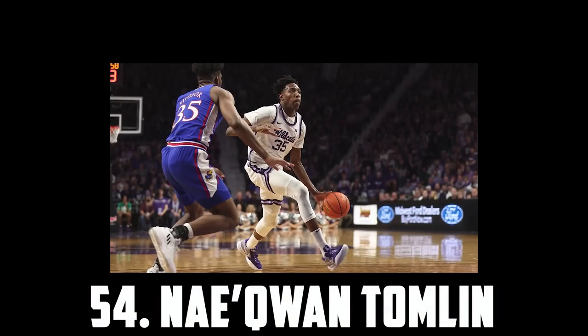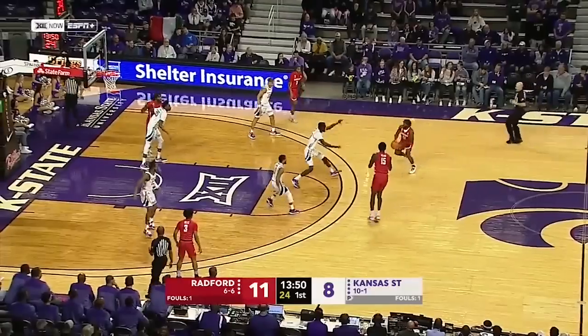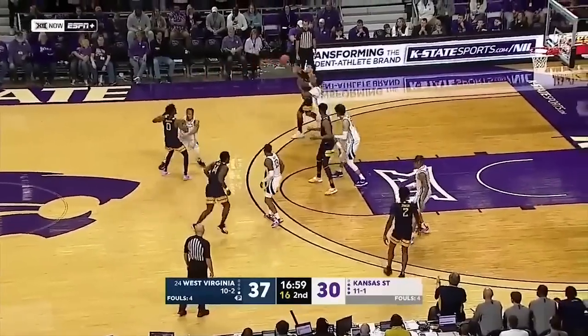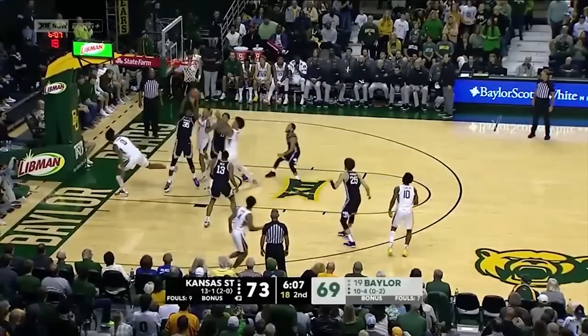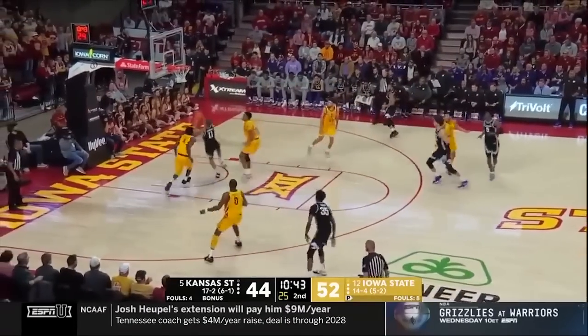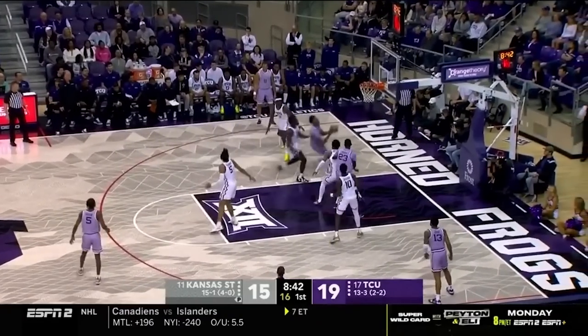At 54 I have Naquan Tomlin, the 6'10 junior out of Kansas State. Tomlin's a raw prospect despite being 22, as he only picked up basketball after high school. But his mobility and fluidity is special. He was a key contributor in Kansas State's Elite 8 run. He's switchable, a great athlete, can hit the 3, and had some impressive passing and handling flashes. So I definitely think Naquan Tomlin would be worth taking a swing on in the second round.